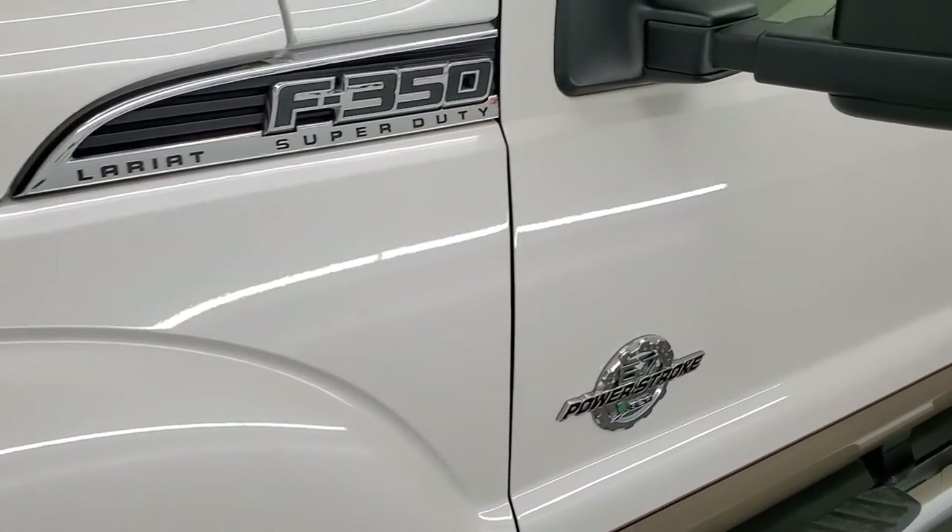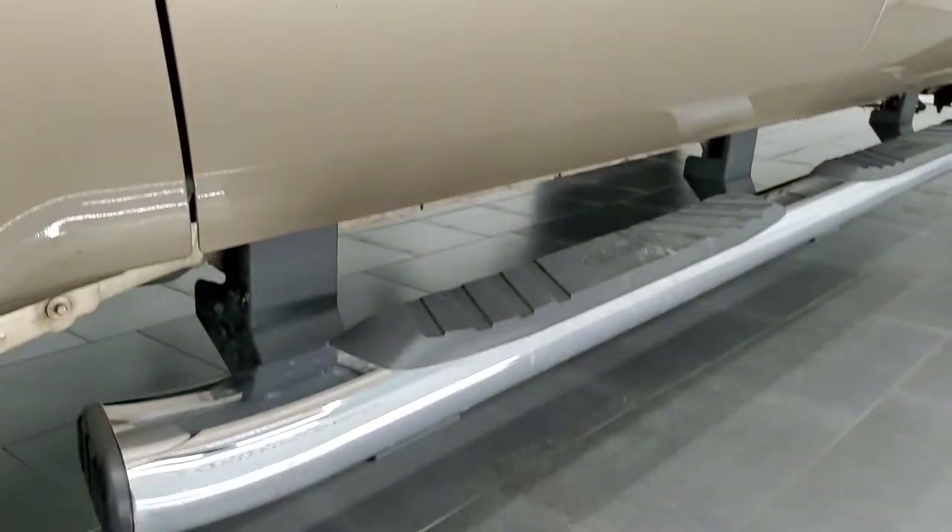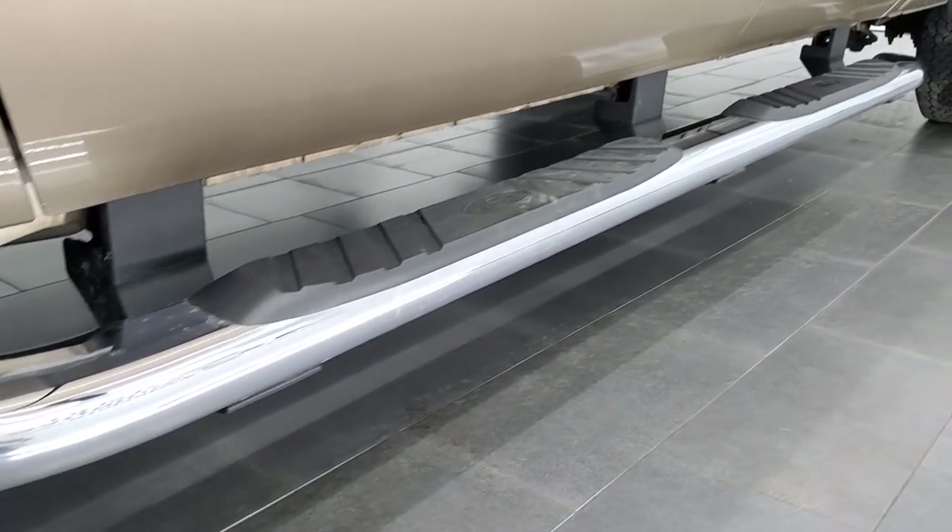And if you like the video and how we do things here at Summit Auto, in the upper right-hand part of the screen is a subscribe button to our YouTube channel. Click that, and then click the bell notifications, and you'll get updates on the videos we do each and every day here at Summit Automotive.